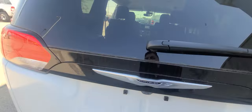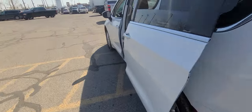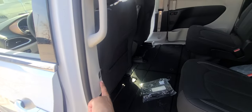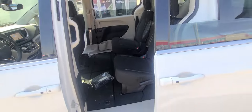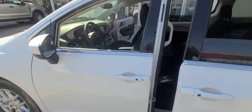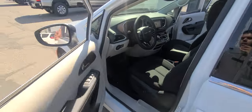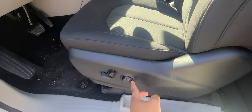Backup camera. You have a button right here to shut the door — the door is closed. You have heated mirrors, and a power door with lumbar supports.